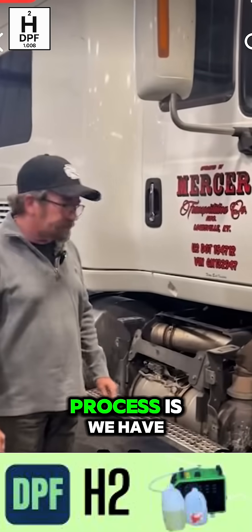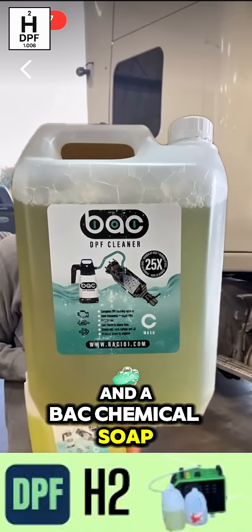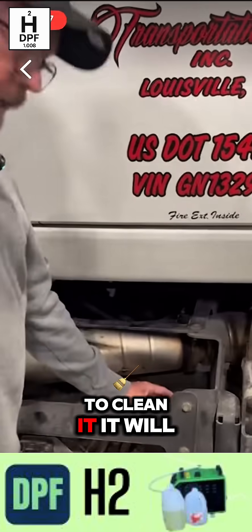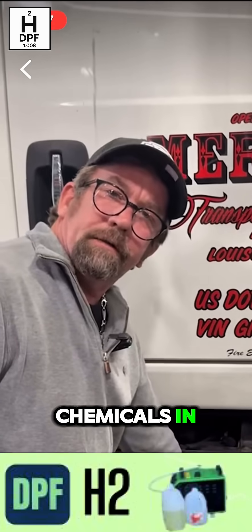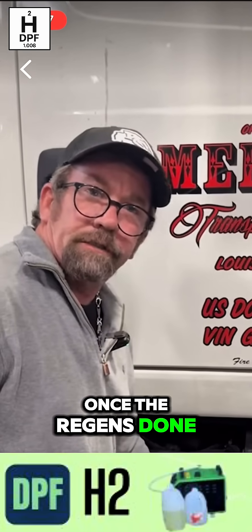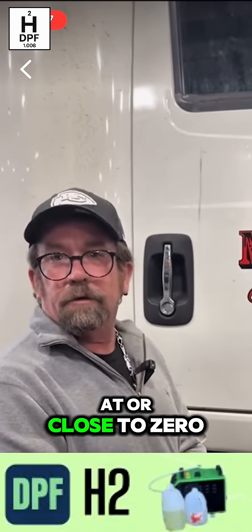The second phase of our process is we have a BAC chemical flush and a BAC chemical soap that we put into the diesel particulate filter to clean it. It will eliminate soot, ash, and pick up oil residue. Once the chemical's in, we do a forced regen on the truck. Once the regen's done, we should be able to get readings that show the ash and soot levels at or close to zero.